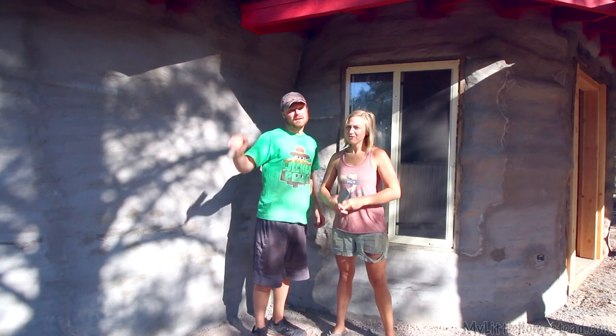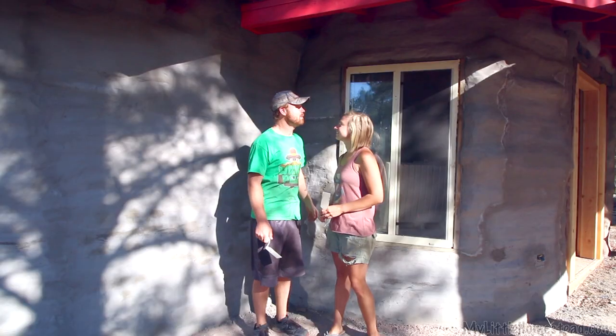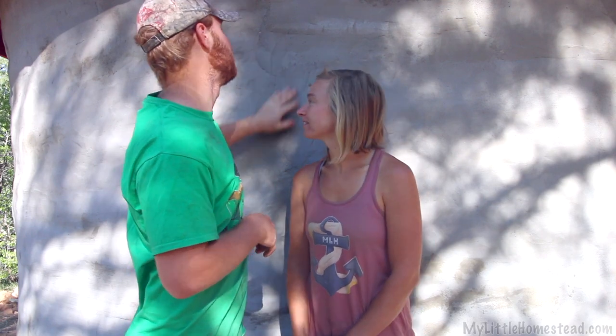We finished the stucco! We finally got done with this — probably the biggest project. Everything went really smoothly, it turned out really, really nicely. We're very pleased — it's very hard and not going to fall off this time.